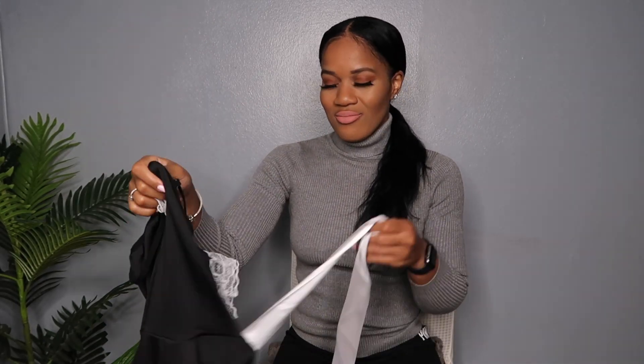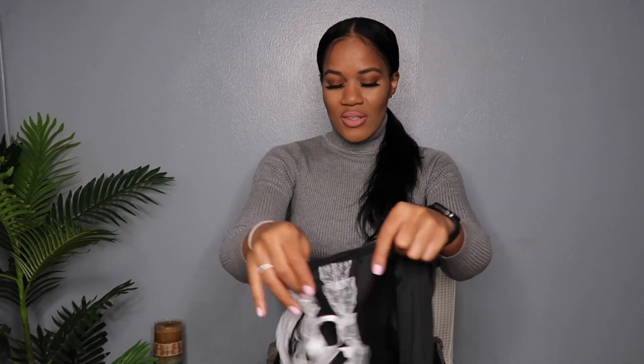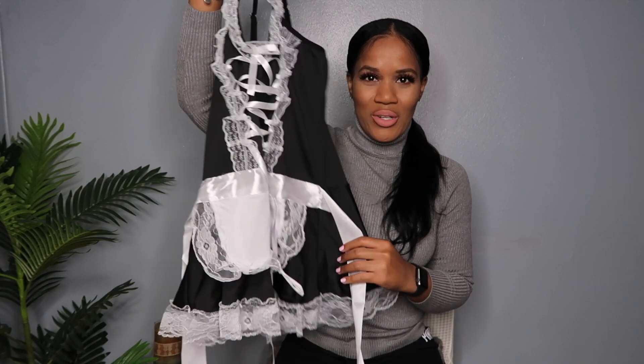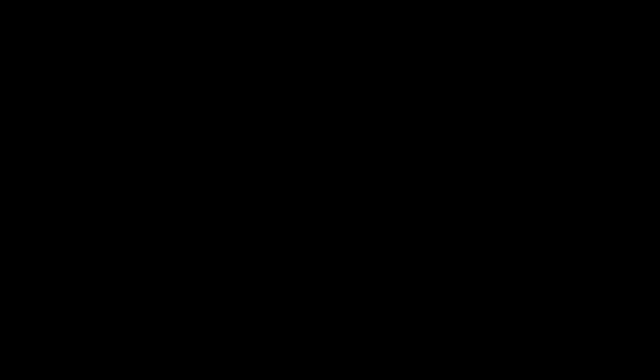The last item I got is so random — you guys are going to be like, what the hell. Shout out to all my family members watching — hey guys! I got this maid outfit. Your girl wants to be a maid sometimes. It comes with the underwear and a headband. Good material! This would actually be really good for Halloween — it's a nice little Halloween outfit. Probably not wearing it for Halloween, but still.